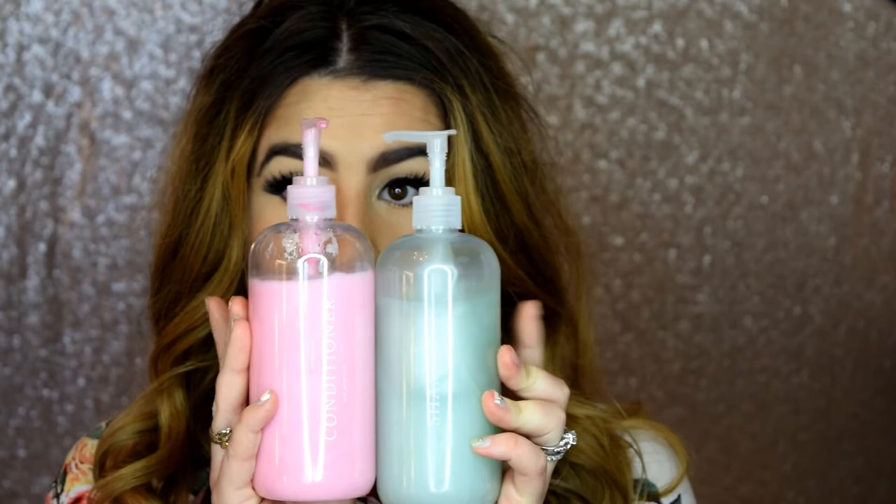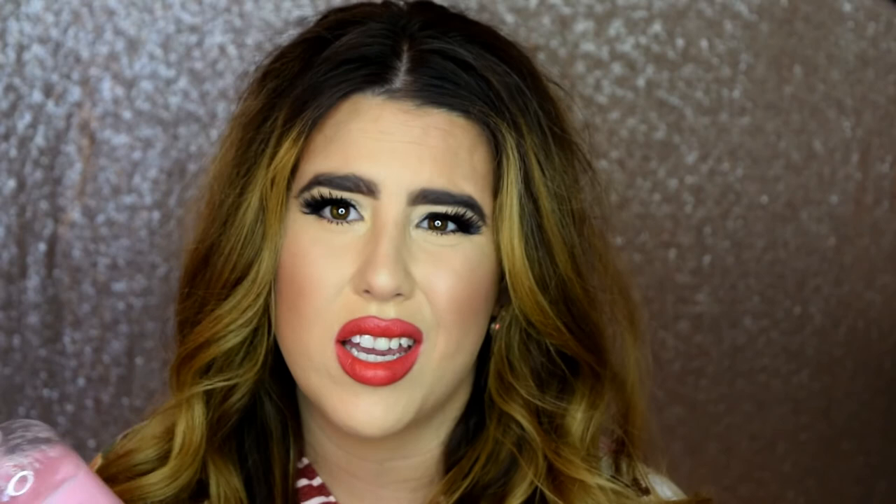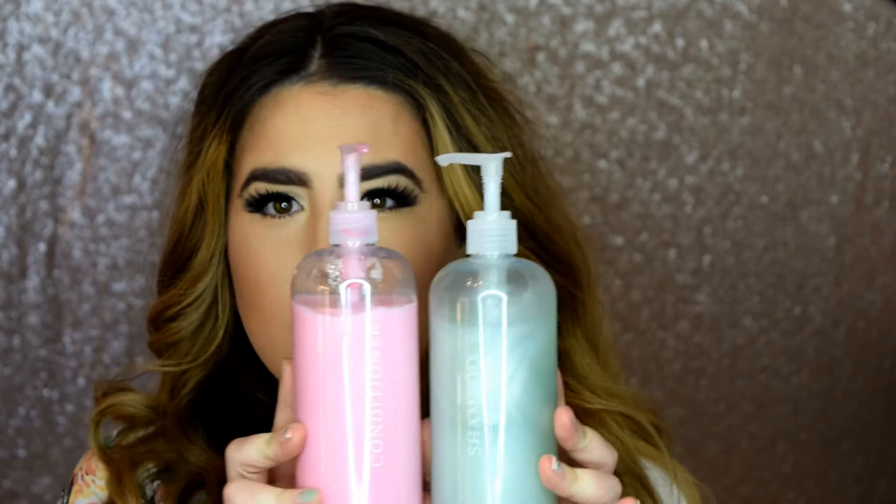Next is the Function of Beauty customizable shampoo and conditioner. I've been hearing about them for a long time and finally tried them because I haven't been loving my hair products lately. You get two 16-ounce bottles for about 36 dollars.